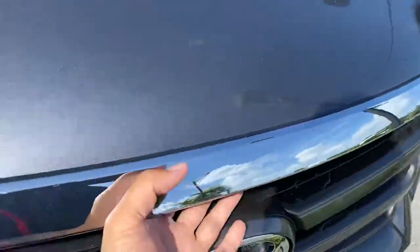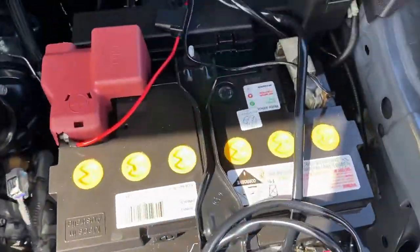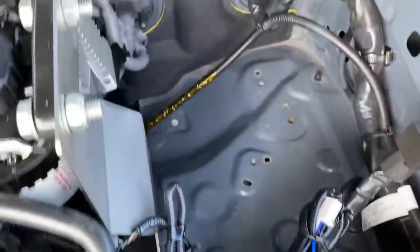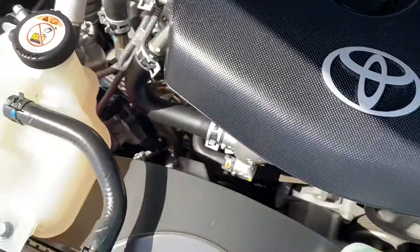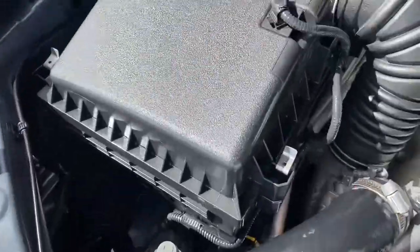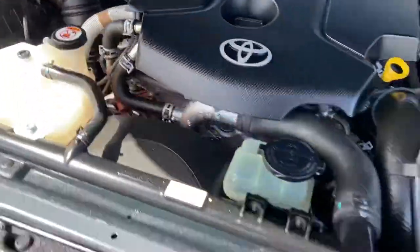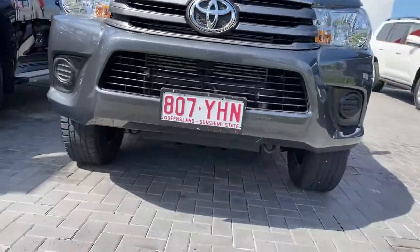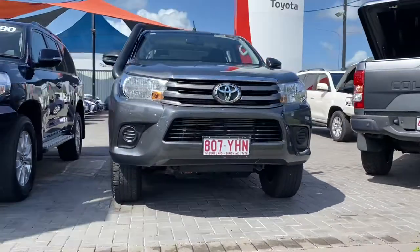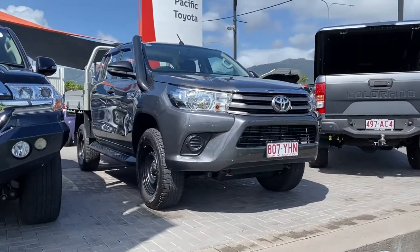Just so you can see and hear — there are no funny ticks or noises from the engine. There's also space for a second battery if needed. So there you have your virtual tour on the HiLux SR. Hope you enjoyed it — I'll talk to you soon. Thank you.